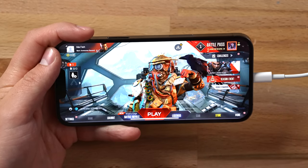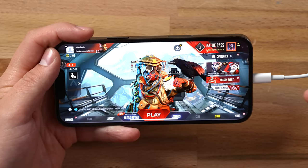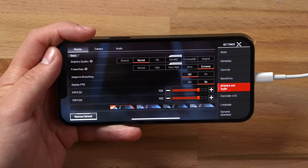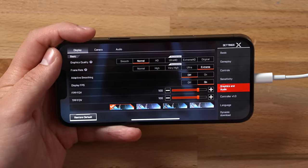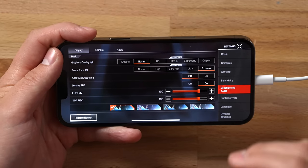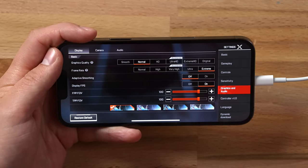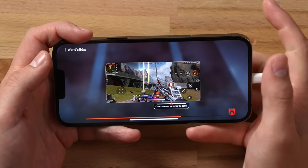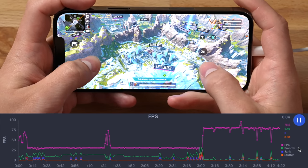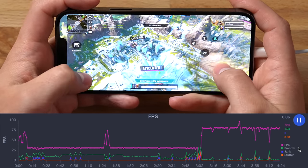Here I am with the iPhone 13 Pro Max in Apex Legends. I have it plugged in using the lightning to USB-C cable to the MacBook Pro so we can see if it hits up to 120 fps or 90. In settings, I've set the frame rate to Extreme to make sure we're maxing it out — unfortunately that brings the graphics quality down to Normal. Starting the recording, it looks like it's averaging about 80 fps right now, which is interesting.